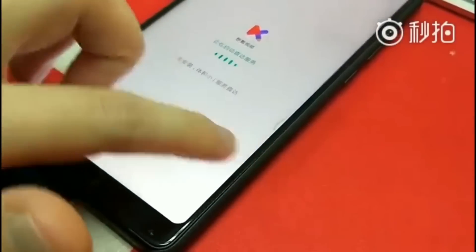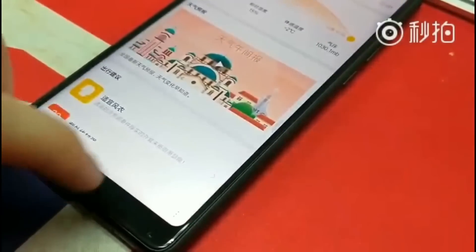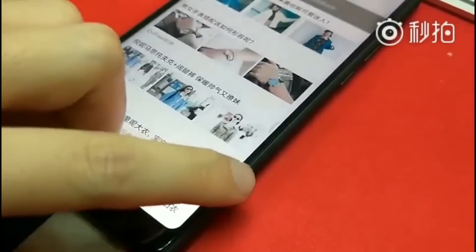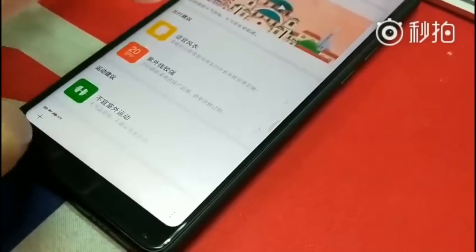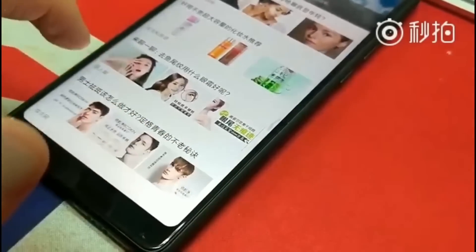MIUI 9 comes with upgrades such as a split screen feature, which allows users to run two separate apps on the same screen. There is also a picture-in-picture mode, a redesigned dock bar, a smart advert filter, smart assistant, smart dip launcher, system optimization, and other features.